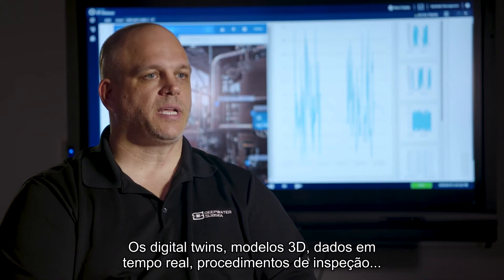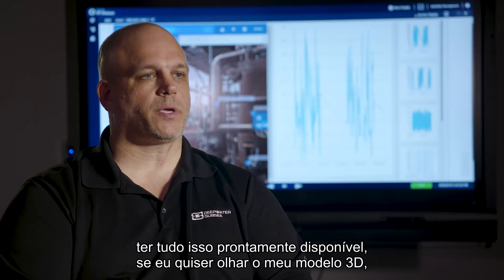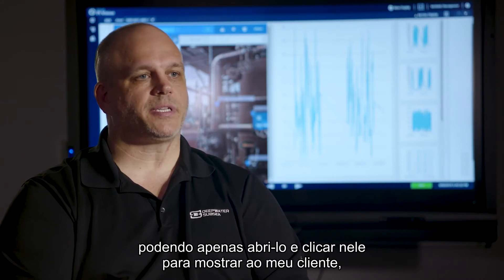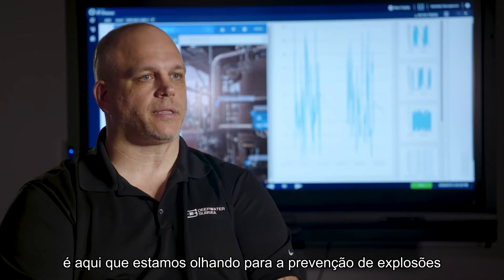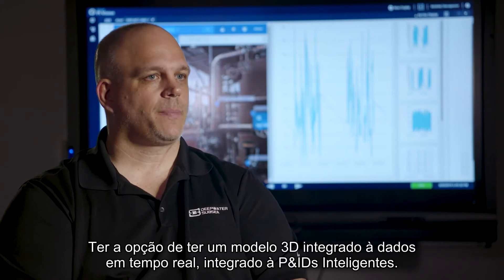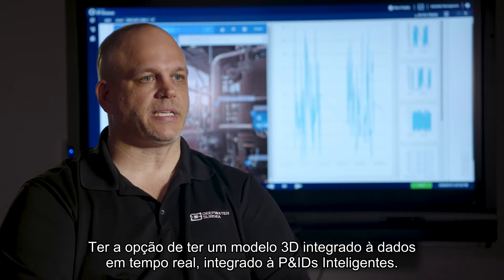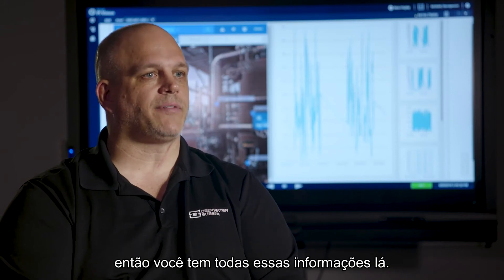The digital twin — 3D models, real-time data, inspection procedures — having all of that readily available. If I want to go in, look at my 3D model, pull up the maintenance history on that piece of equipment, just click on it and show my customer what we're looking at on the blowout preventer — versus trying to pull a flat 2D drawing — having a 3D model integrated with real-time data and smart P&IDs is really the first time I've seen our industry have all of that information in one place.